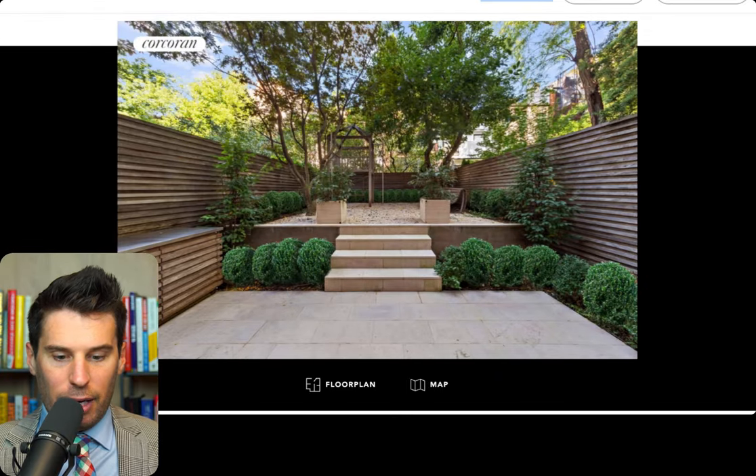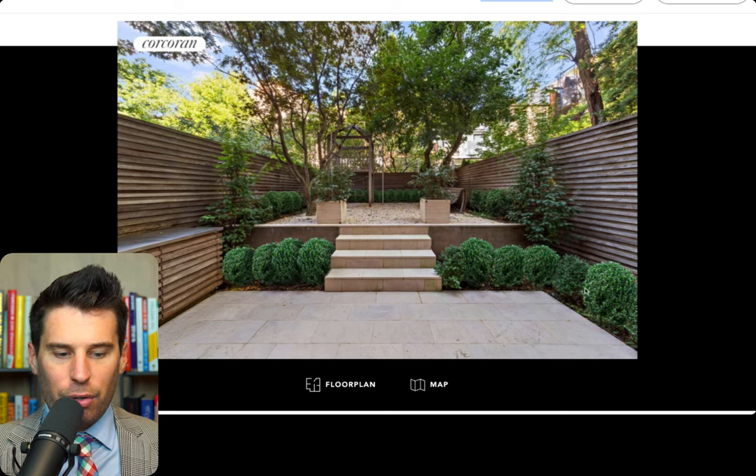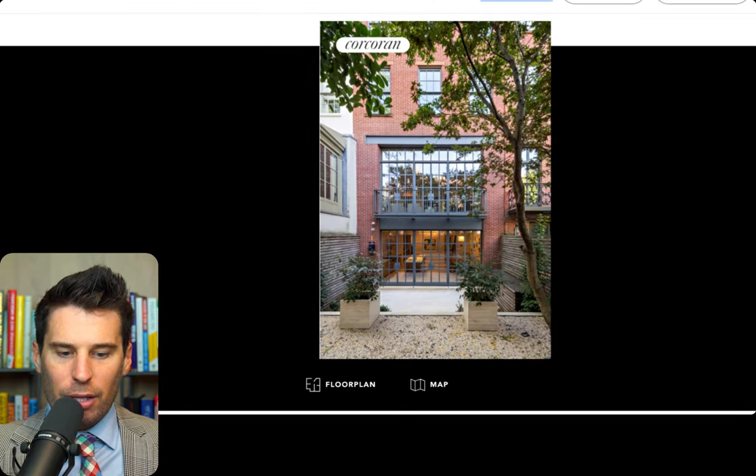I wonder if they have an outdoor space. Look at that — that is stunning and just immaculately manicured. You probably have storage on the left side, definitely electrical. You clearly have irrigation out here as well. You've got a nice little bench for going outside and reading a book, and then you have a little area that's probably winterized. But it's just immaculately clean.